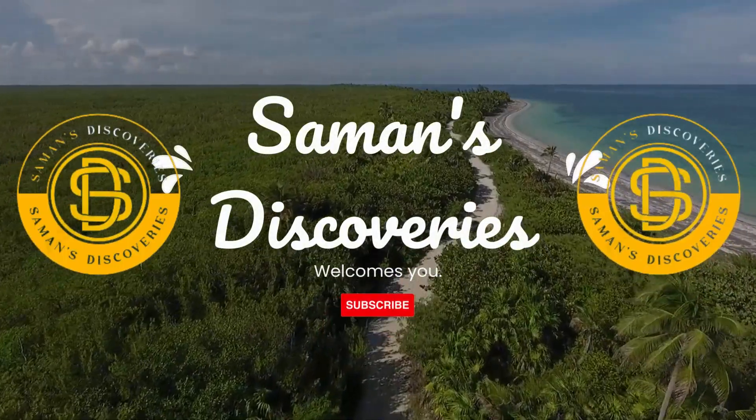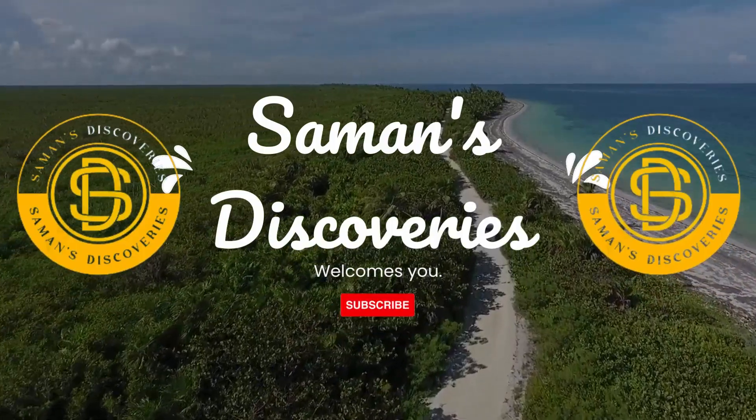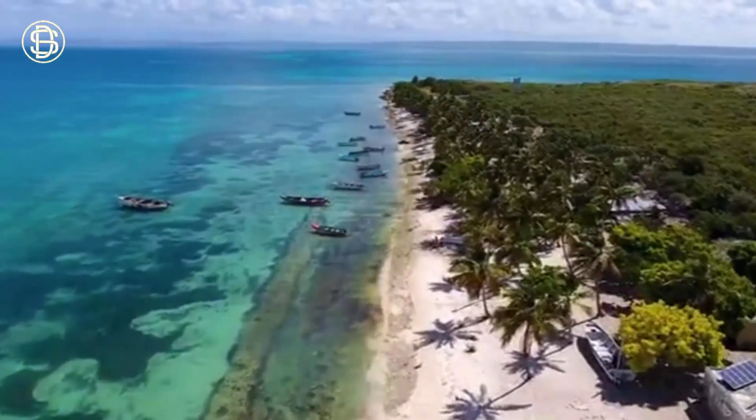Welcome to Samann's Discoveries, and thank you for watching our video. If you have not yet subscribed, please support us by subscribing. Today, we'll look at the Caribbean Sea — very breathtaking and attractive surroundings.